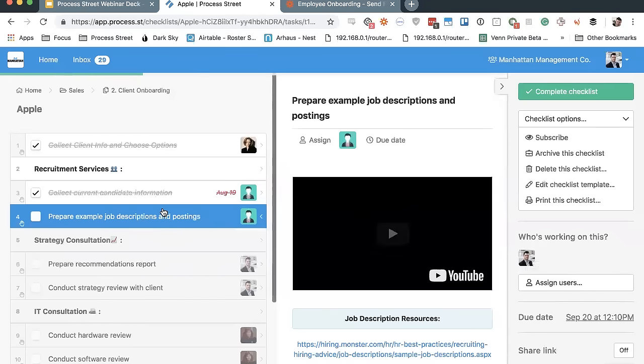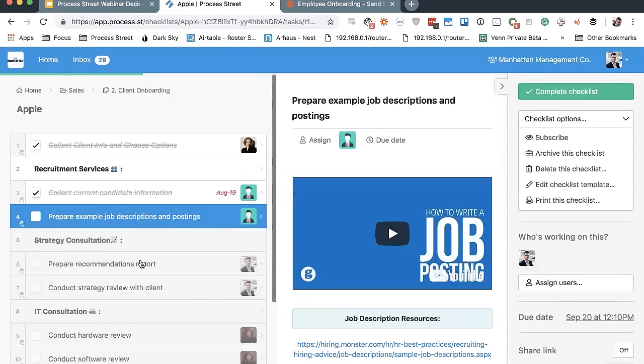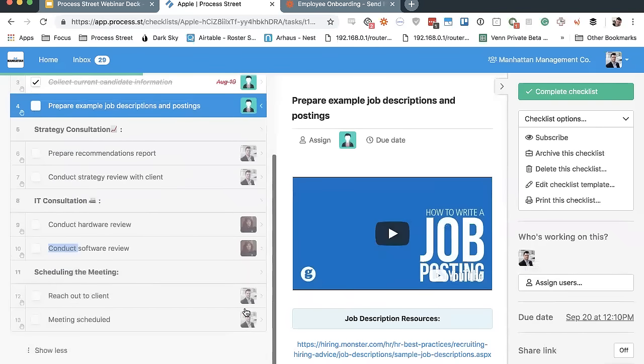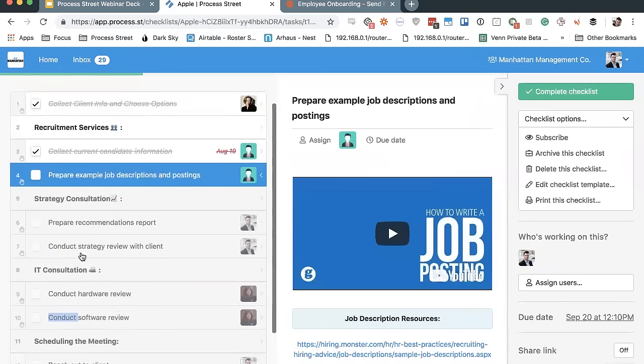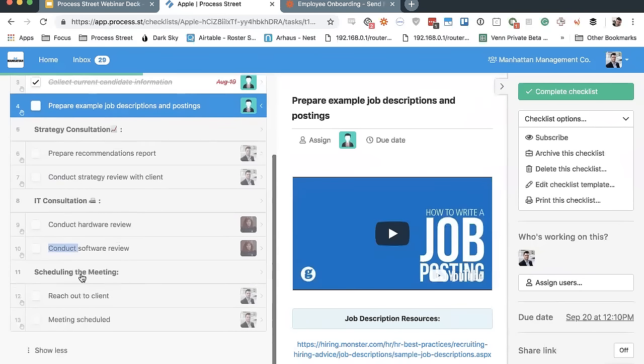Stop Tasks also means that assignments follow the same order — so if you're assigned to a task way down the checklist, you won't receive a notification to work on it until everything ahead of it has been completed and that task becomes available. Stop Tasks is a Business Pro feature but optional — you don't have to use it. Same goes for conditional logic. Maybe you can do everything all at once and it doesn't need to be done in order, in which case you don't need Stop Tasks.